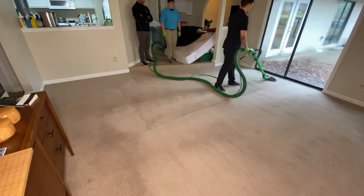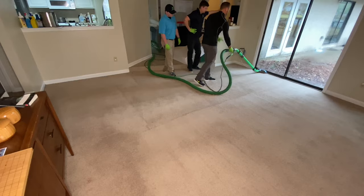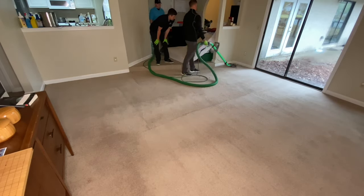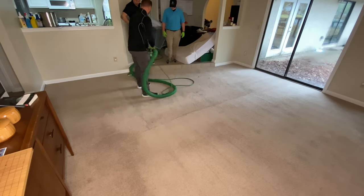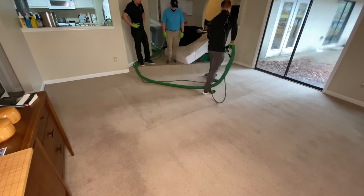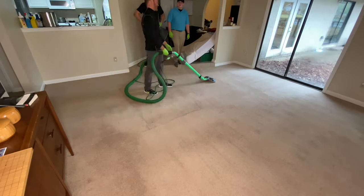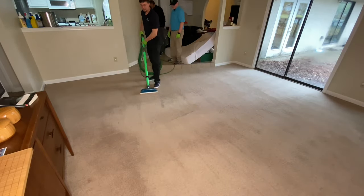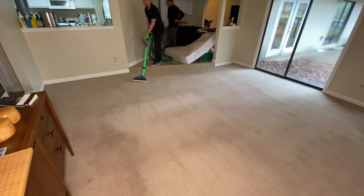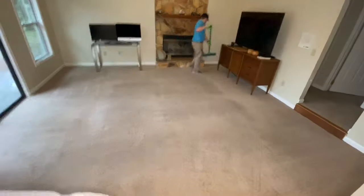We only had two jobs for that crew, plus that water extraction follow-up. Sonny and Lyndon worked today in the other van and also only had two jobs — kind of a slower Friday, which was a nice way to wrap up the week after some longer days. This weekend we're working on Sunday, which is kind of rare. Every quarter we clean the Chick-fil-A — the tile and grout floors and the upholstered booths, which need to be professionally cleaned pretty regularly.